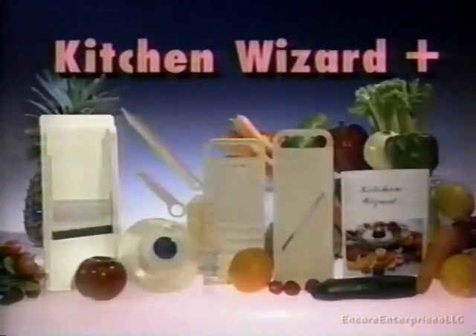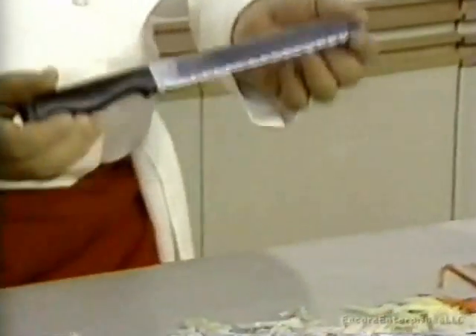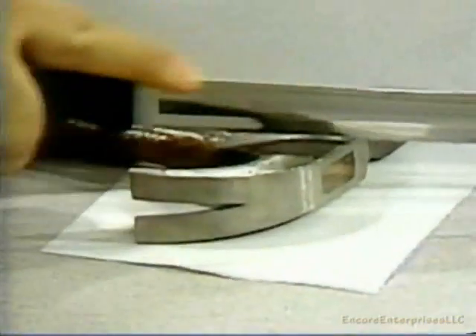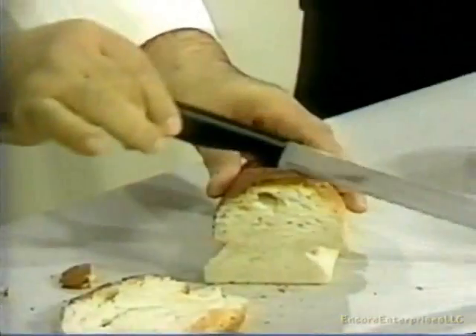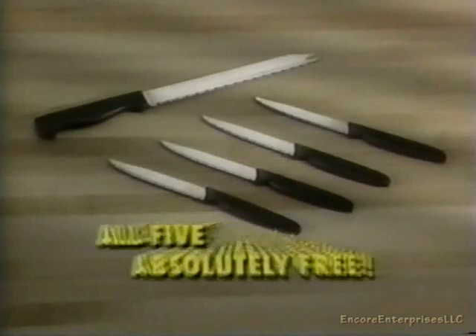And we said this was the Kitchen Wizard Plus — here's the plus. If you order now, you'll also receive this Mitsu knife absolutely free. The Mitsu is the last knife you'll ever need. Its razor-sharp edge never needs sharpening, even after this kind of abuse. It's great for cutting everything. And that's not all — order now and we'll also include not one, not two, but four additional Mitsu steak knives absolutely free.